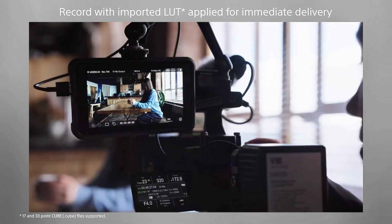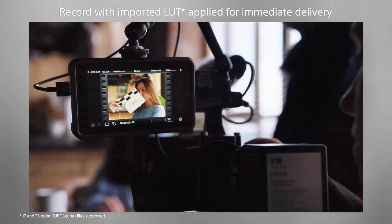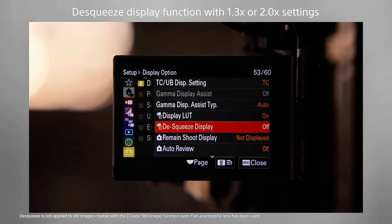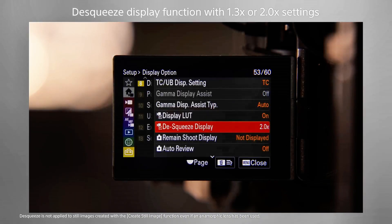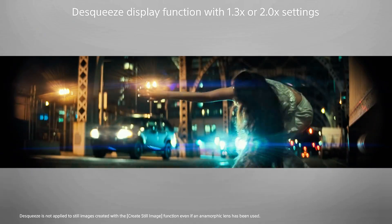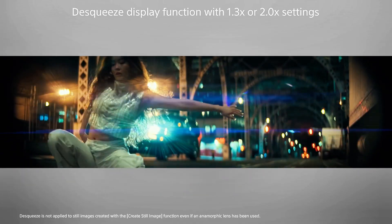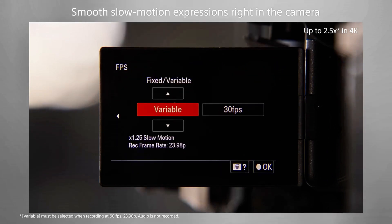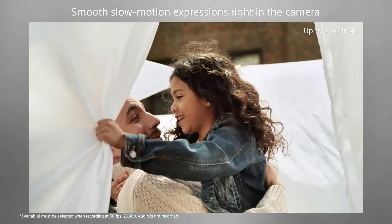Announcement is December 2nd, with a limited batch shipping before Christmas. If you're in the market for a new hybrid camera, this holiday season is going to be very interesting. Drop a comment below — Team Sony or Team Canon? And if you're a wildlife shooter, is that AI autofocus worth the extra $200 over the Canon? Smash that like button and subscribe so you don't miss my full hands-on review when these cameras actually ship.